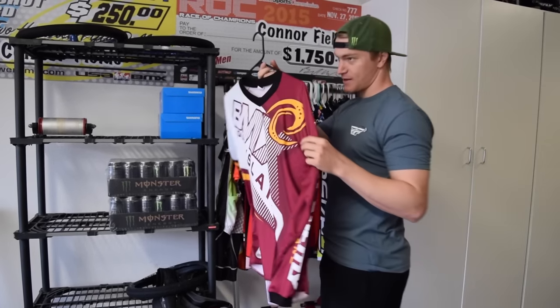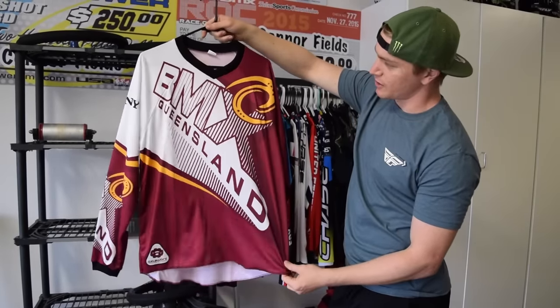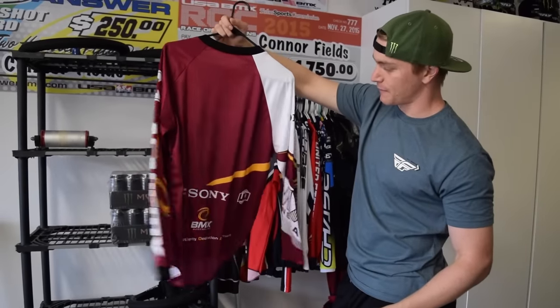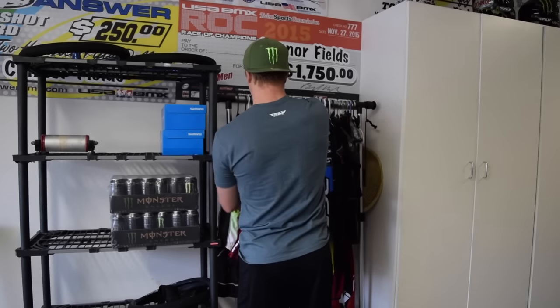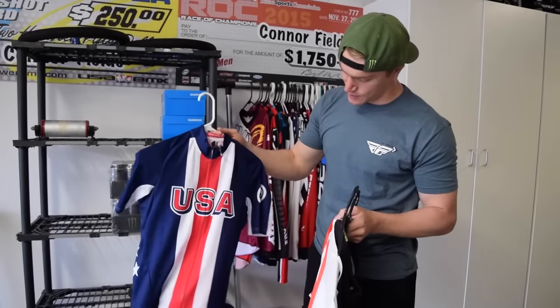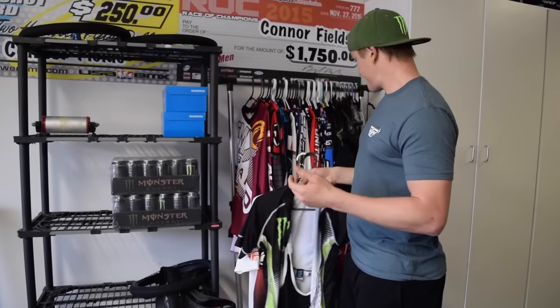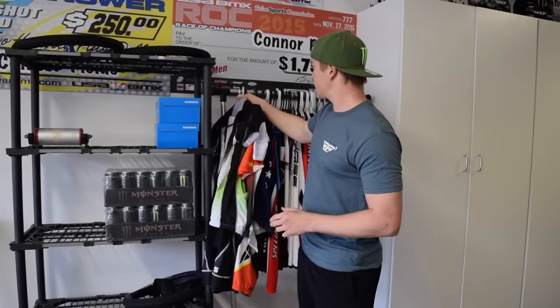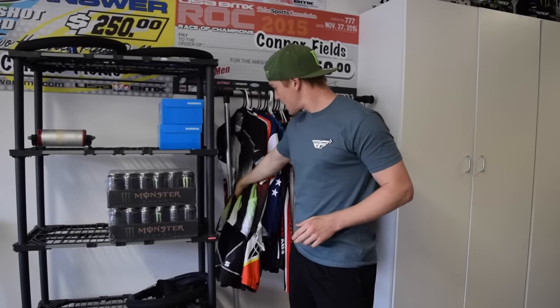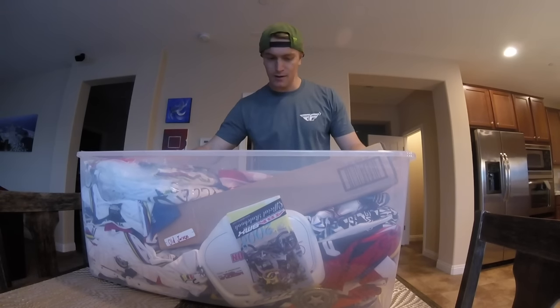Next up we've got a BMX Queensland jersey — I picked this one up when I was in Australia, Queensland — a nice little memory to have from there. Then we've got a couple of kits for when I go on road bike rides: I've got a USA one, a Fly one, and a Monster one. So that's my jersey collection, or part of it. I might go inside and try to dig out some more jerseys I've got in storage somewhere.